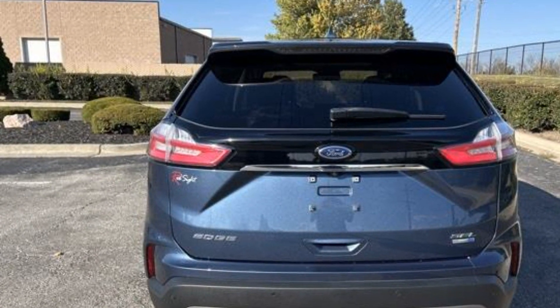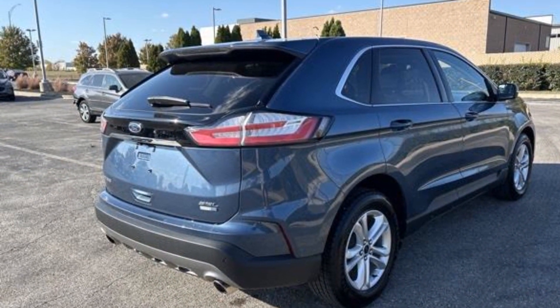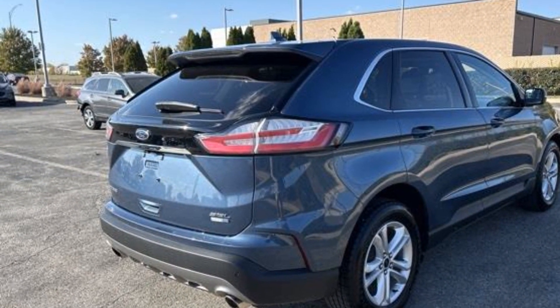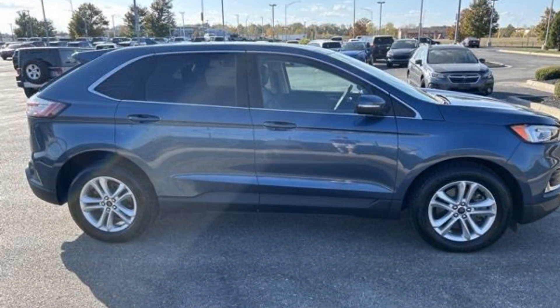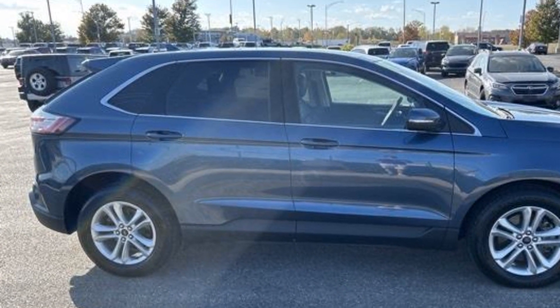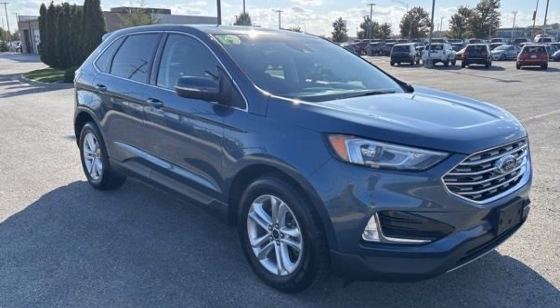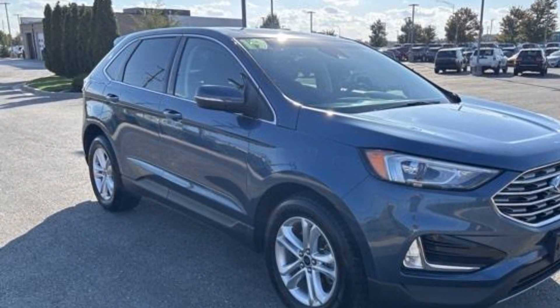power passenger seat, rain sensing wipers, power liftgate, brake assist, keyless start, keyless entry, steering wheel audio controls, auto-dimming rearview mirror, aluminum wheels, passenger side airbag sensor, adjustable steering wheel, traction control, remote start, and power side view mirrors.